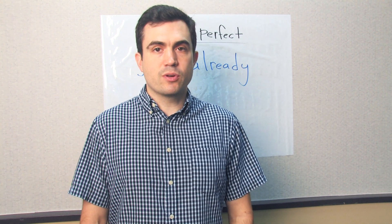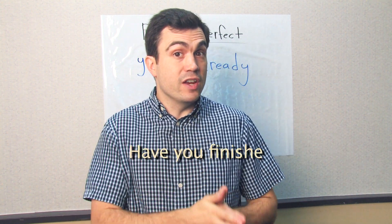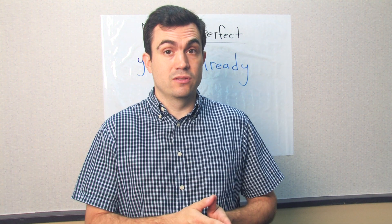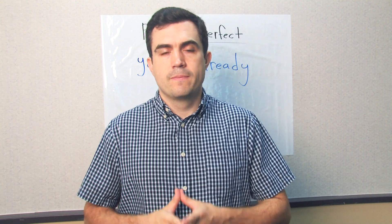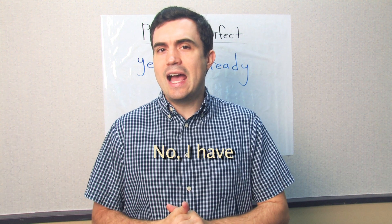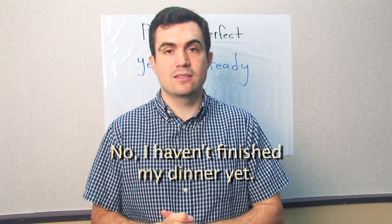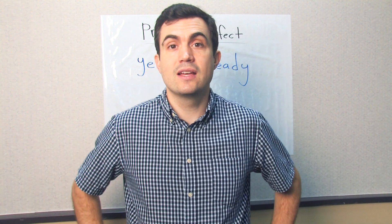Let's practice using the present perfect with 'yet' and 'already.' For example: Have you finished your dinner yet? Yes, I have already finished my dinner. Or: Have you finished your dinner yet? No, I have not finished my dinner yet. No, I haven't finished my dinner yet. 'Have not' can be contracted into 'haven't.'